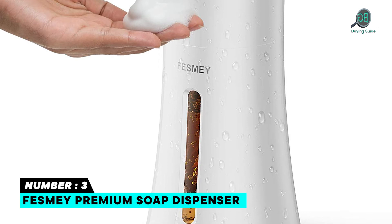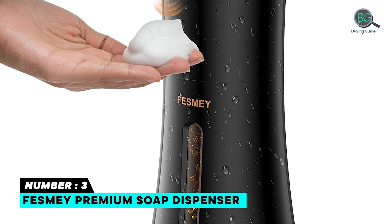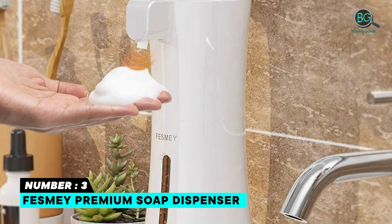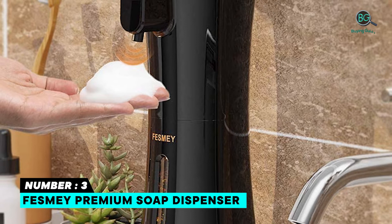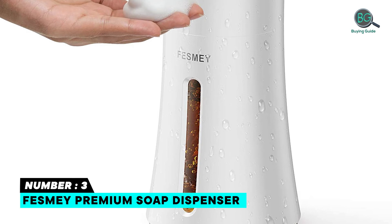Number 3: Fezmi Premium Soap Dispenser. If you're looking for a soap dispenser, the Fezmi Premium Auto Soap Dispenser features a completely touch-free design. The 45-degree outlet design prevents foam from sticking to the wall. It offers IPX3 waterproof and leak-proof protection, 0.2-second quick foaming and dispensing, ease of use with a one-button switch, a high-quality pump, and a clear window to monitor soap levels.